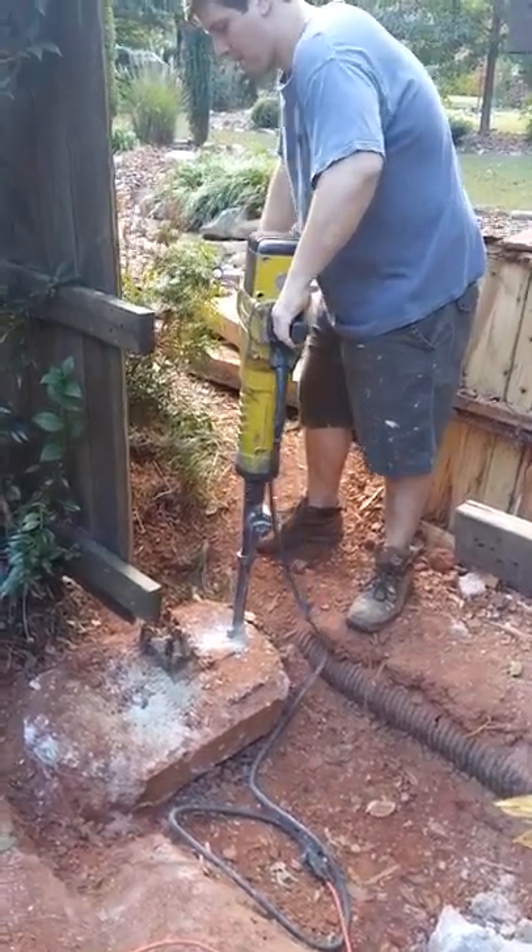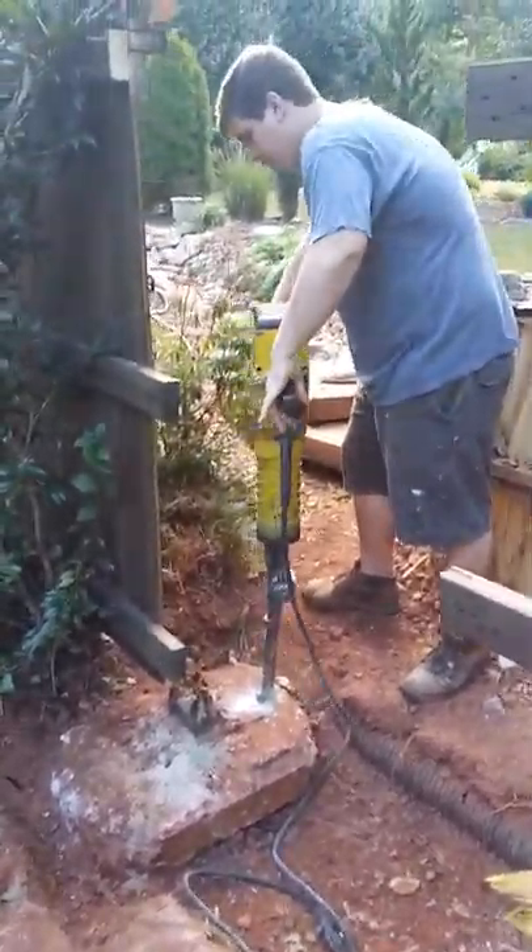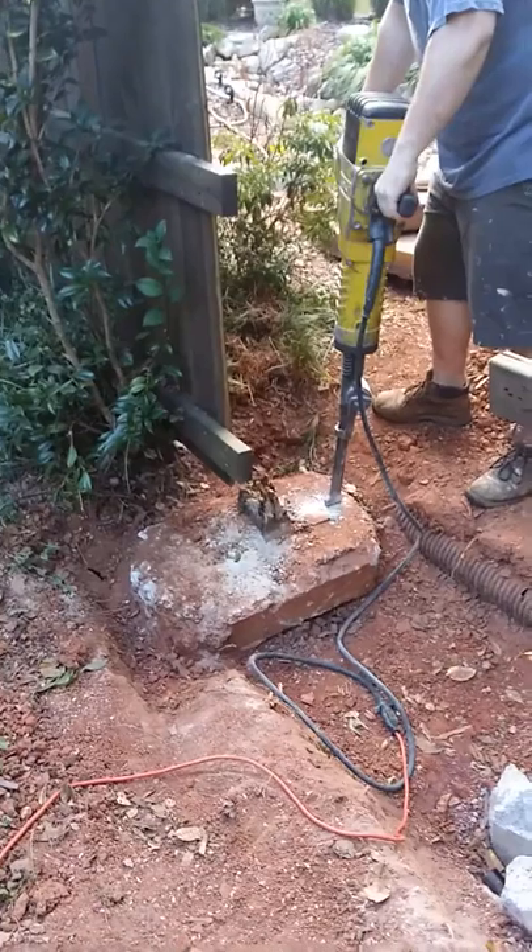Hey, this is Gary from the barn shop. This is the way to take concrete out of a really big post pier.